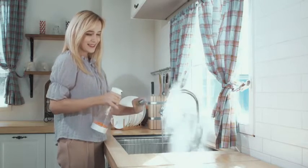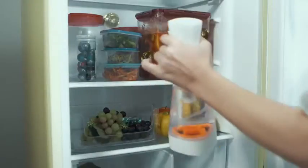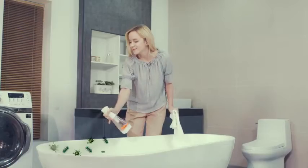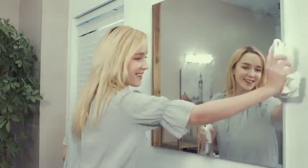Outstanding detergency and deodorization power created through electrolysis. From the cutting board and refrigerator to the sink and the bathroom, in all the places where bad smells and germs can easily spread, electrolytic ionic water will make it brand new.